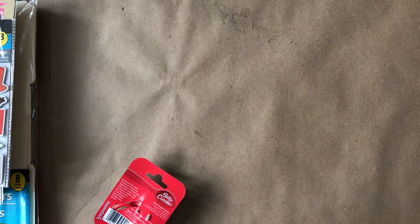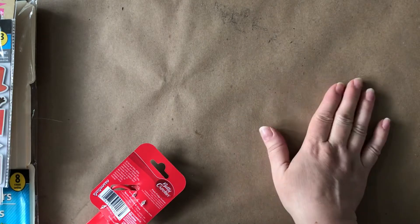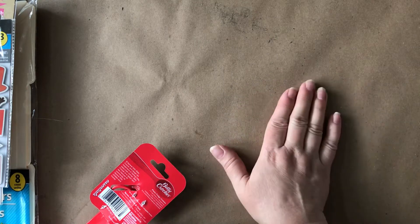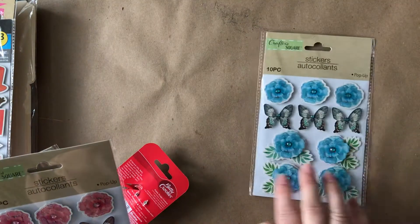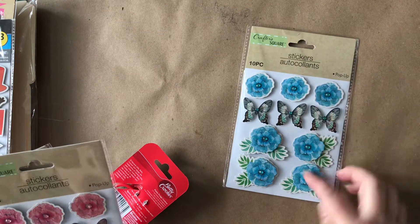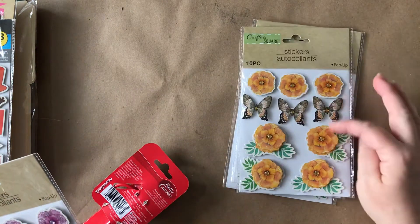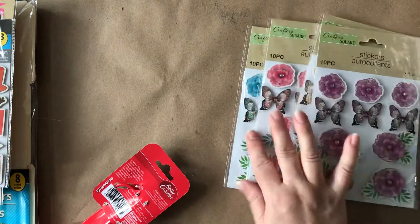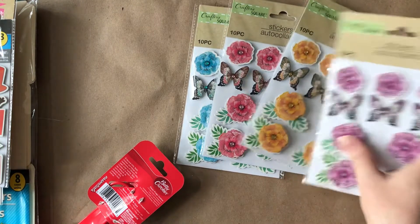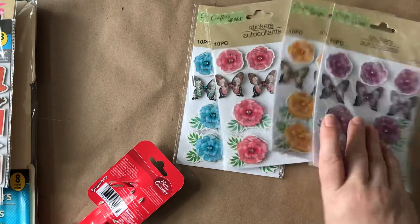So I saw these and right away thought of those four journaling card sets, you know with the six by six papers and the four by six cards and the ephemera packs. Now these are not affiliated with them, but they made me think of them. There's blue butterflies and flowers, pink butterflies and flowers, kind of an orangey butterfly flowers, and purple. It almost matches — I guess it can't be white to match with the white set. But don't they make you think of those sets?